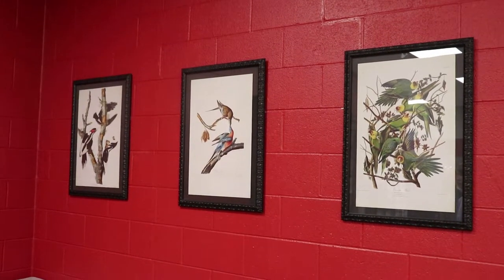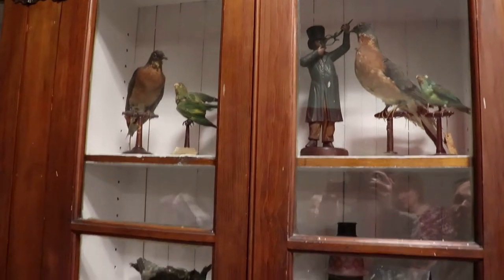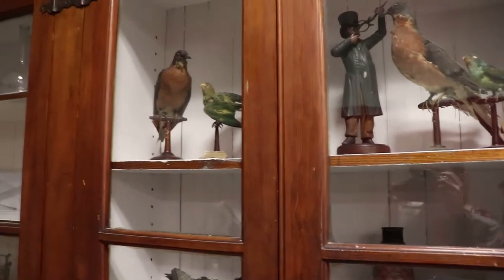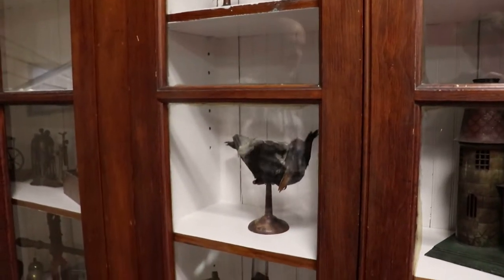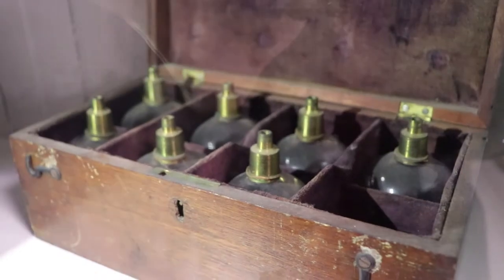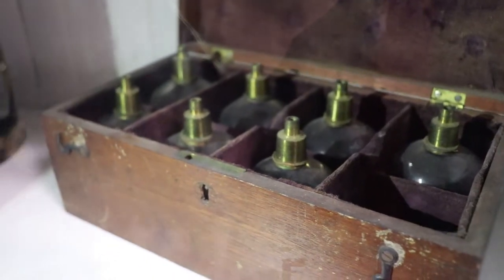Those are original John James Audubon illustrations. These two are passenger pigeons. The last one of them died in Cincinnati, in the zoo in 1914 — a little over 100 years ago. These are bloodletting jars, and this is where the blood was stored during bloodletting, which was done either by leeches or an artificial instrument. I'm not sure what's worse.